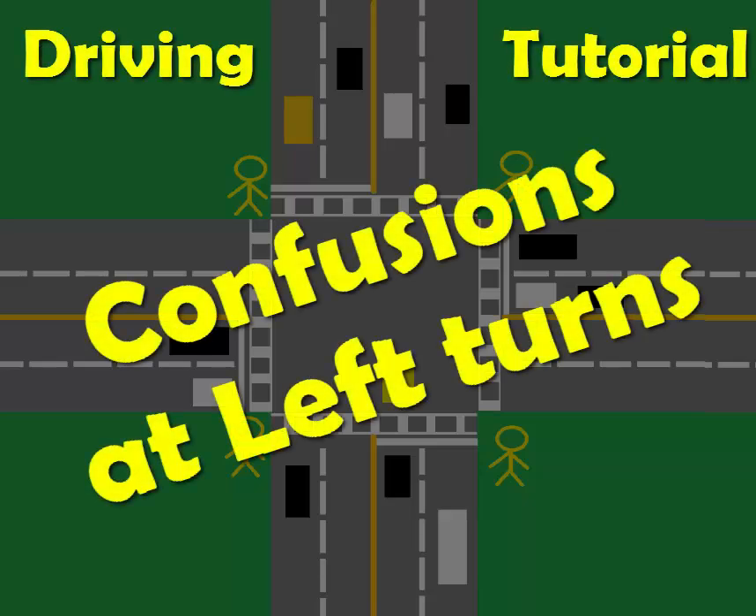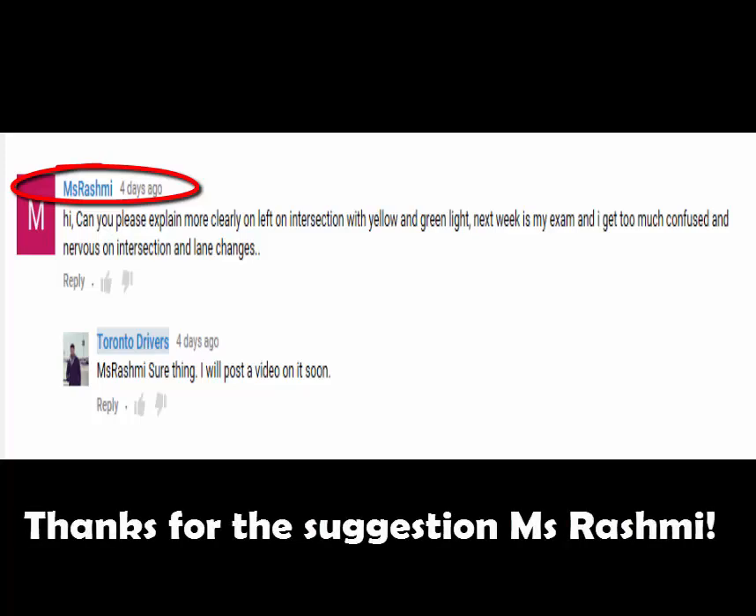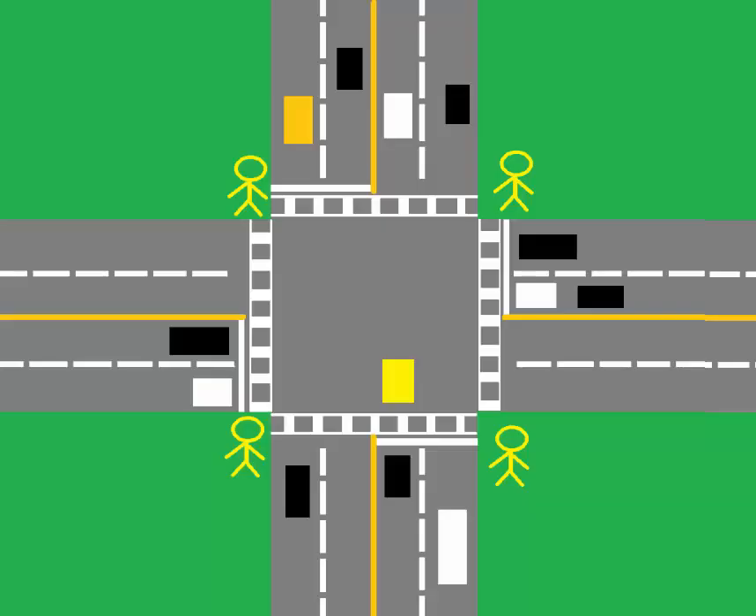Hello everyone, here's another video on left turns and I'm making this video on request from Ms. Rashmi. This is a very important video, especially for people who have driven in other countries for a long time. Because of different rules in different countries, a lot of people get confused when it comes to making a left turn at an intersection. So, let's get some clarity on this.